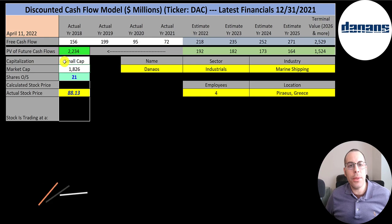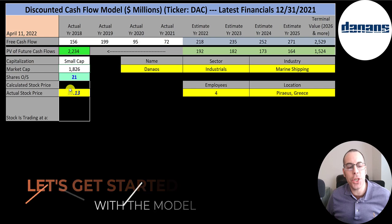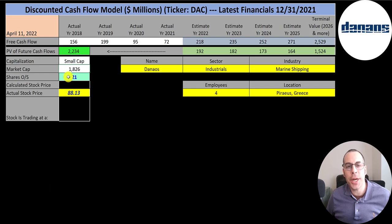Let's get started with the model. This is a small cap company with a 1.8 billion market cap. They're trading at $88 a share and they have 21 million shares outstanding.